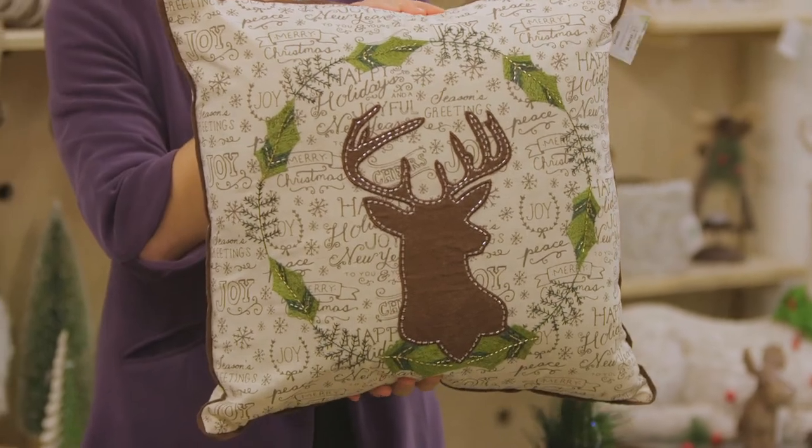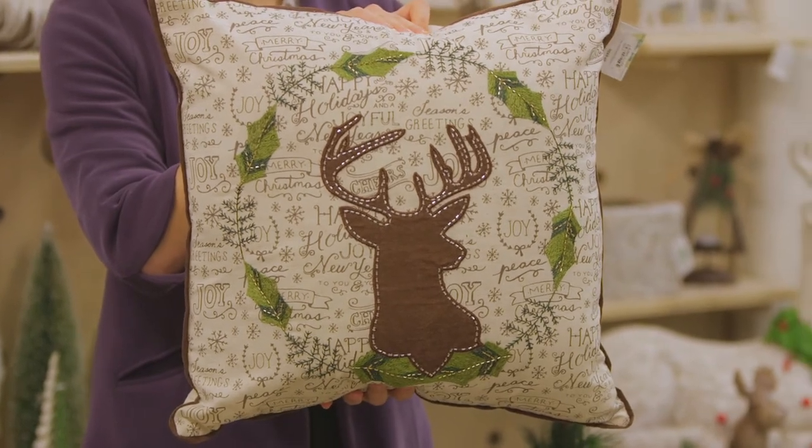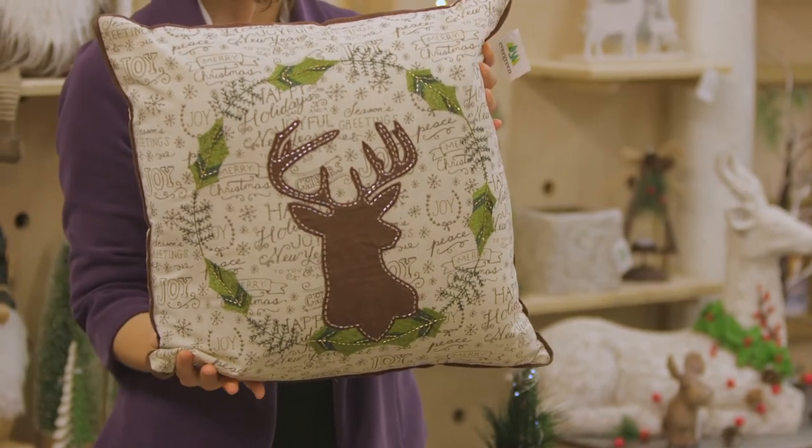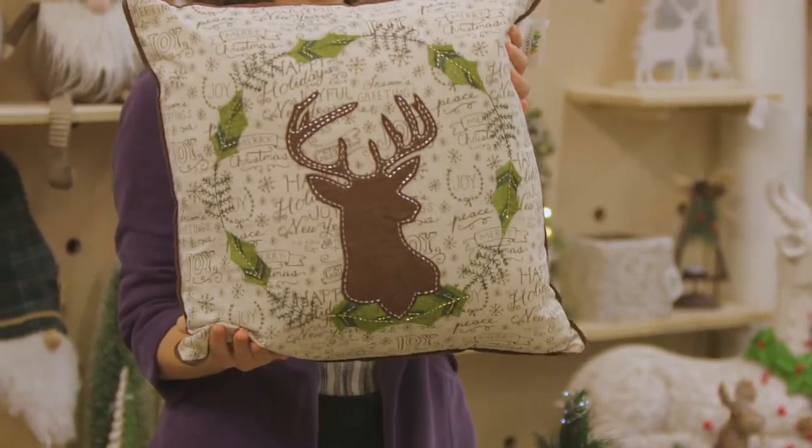One of our best sellers from last year was the silhouette of the stag, so we wanted to come to you this season with a new design in this pillow. These are just a few of our favorite things. Please make sure that you talk to your TM and check out our website for more products in the Cozy Cabin Christmas Collection. Thank you.